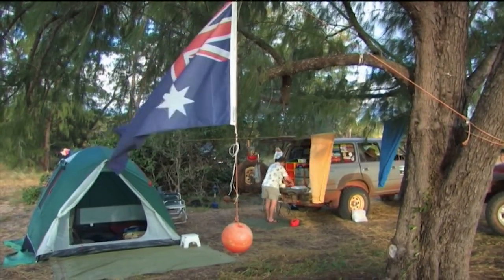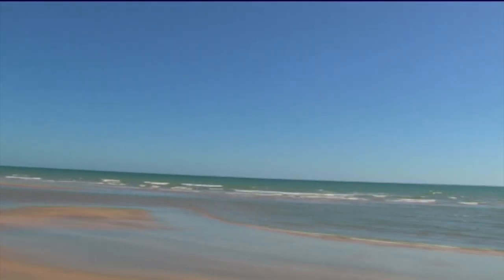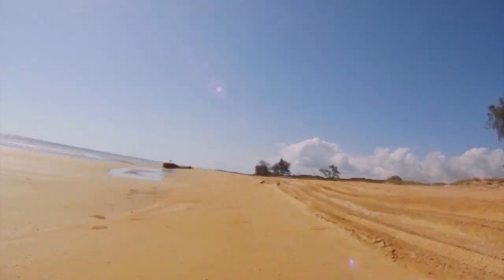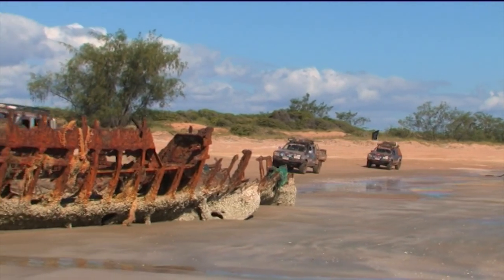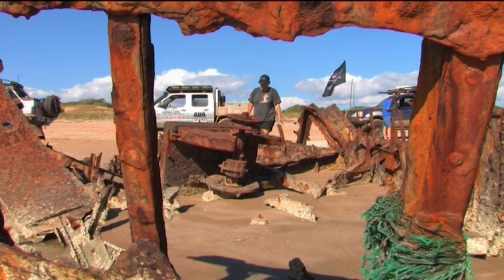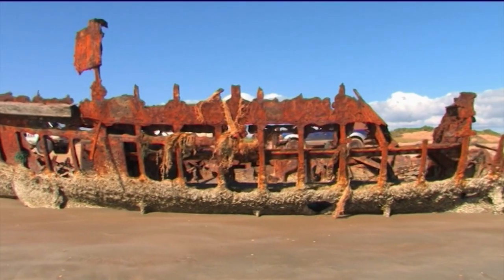Camp was set up beside a river mouth. The next morning, some of the group took the opportunity to take a run up the beach. Pete had told them about the wreck of a light ship and they thought they would check it out. The light ship had been quietly rusting away on the beach since it was blown from its moorings in the Gulf of Carpentaria more than 30 years ago. Recent severe storms have destroyed much of what remained, and the light tower is now buried in the sand.